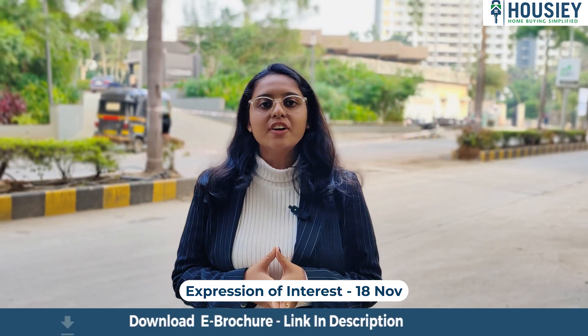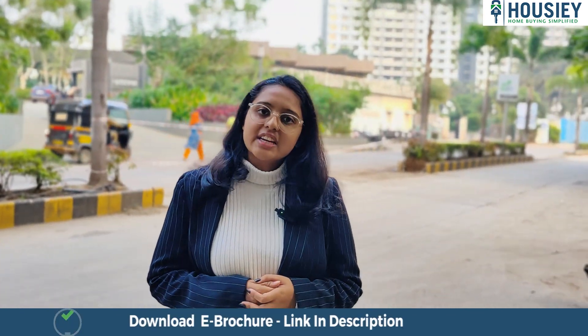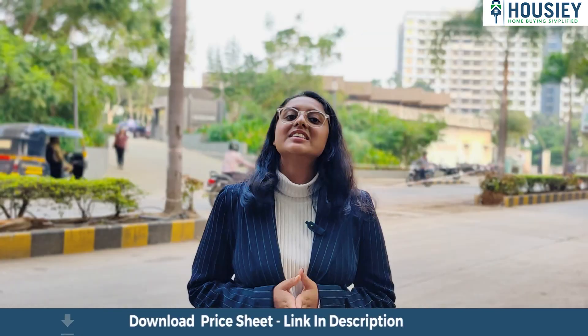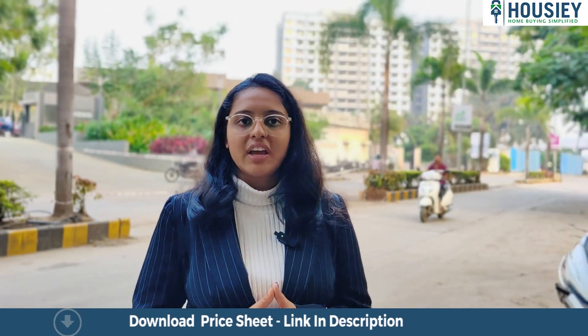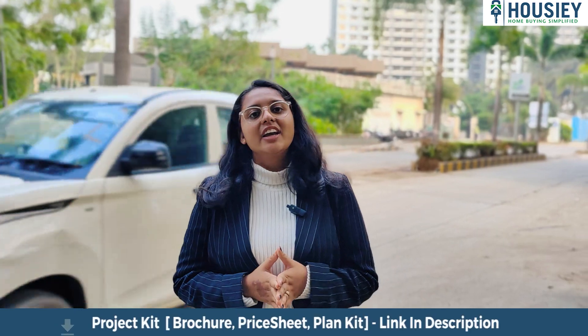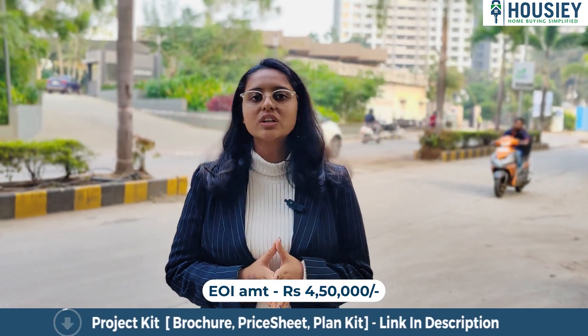Now let's talk about the booking process. Expression of interest will start from 18th November. Clients can come and visit the site. Our sales team will explain the whole project along with the project 3D model. Clients will get complete payment details and payment scheme, and we will also show sample floor plan slides. If clients like the project, they can book by paying a 4,50,000 EOI amount which is 100% refundable.